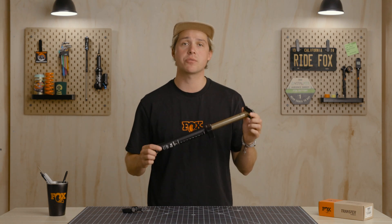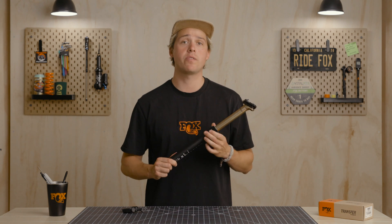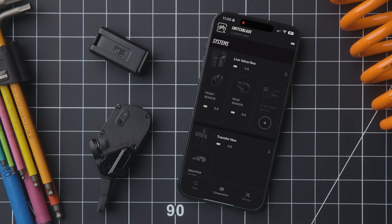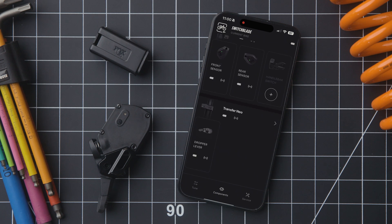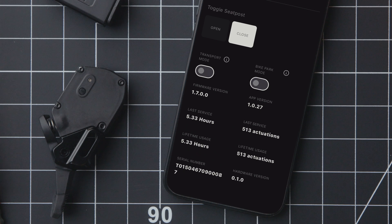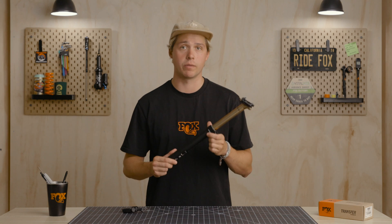The Transfer Neo controller tracks and reports service intervals via the app. Previously, intervals were defined by ride hours, but more accurately, Transfer Neo should be serviced once per 8,000 post-actuations, with app notifications when service is due. The app also displays service pricing and details, with the ability to create a service request or pinpoint nearby service locations.